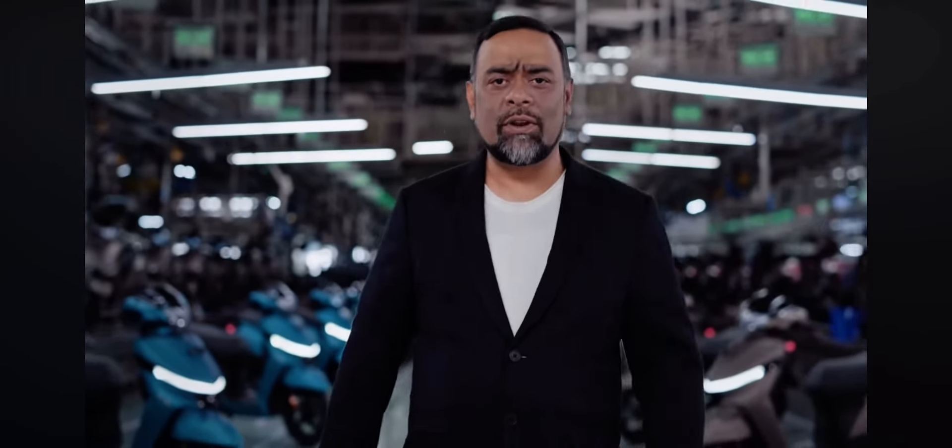This is the all-new TVS Jupiter 110, the most appealing Indian family scooter. And what makes it the most compelling is the fact that it comes with so much more — the TVS IGO Assist, Dual Helmet Storage, Metal Max, Smart Connect Technology, and I could keep going on.